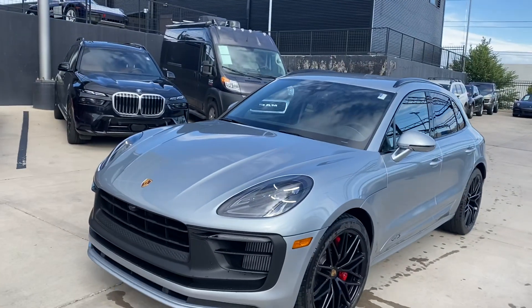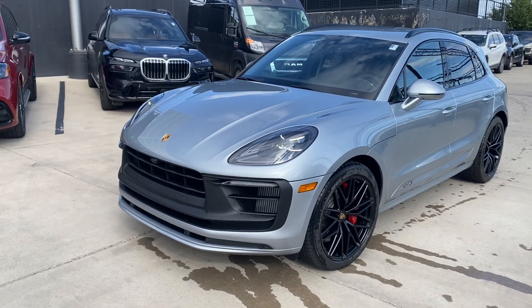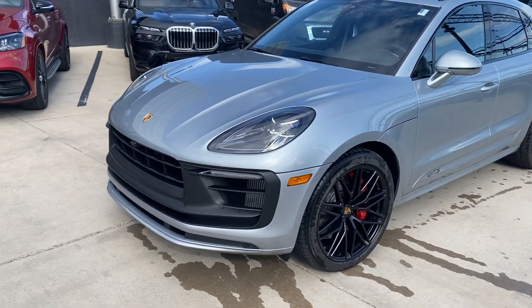Hi Aaron, this is James with Porsche Colorado Springs. Just want to show you the 2022 Macan GTS like you're here in person. This car looks absolutely fantastic.